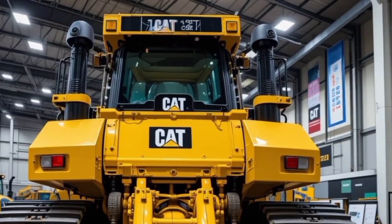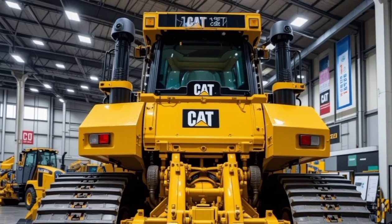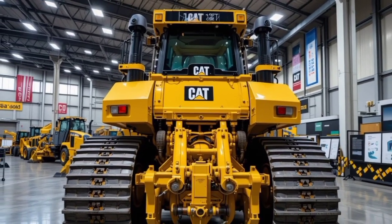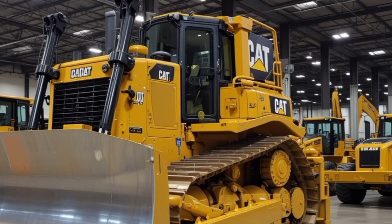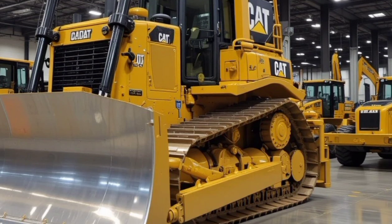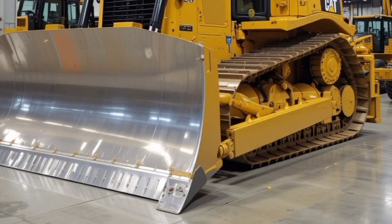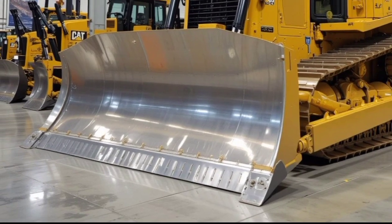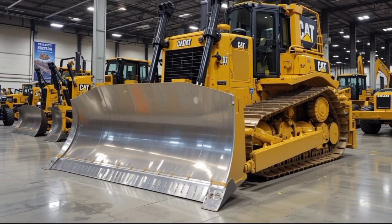In conclusion, the 2025 Caterpillar D11 is a true icon of power, performance, and innovation. Whether you need a bulldozer for massive excavation projects or want the latest in heavy machinery technology, the D11 stands out as one of the best in the business. Let us know in the comments what you think of this monster machine. Don't forget to like, share, and subscribe to Luxury Lane Car for more incredible reviews. See you in the next video.